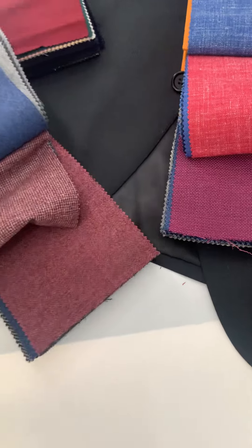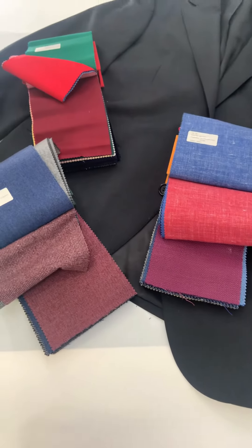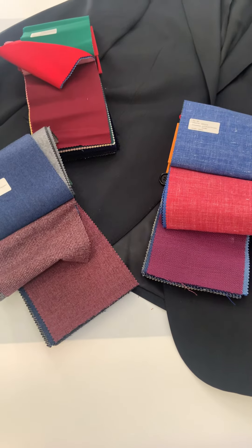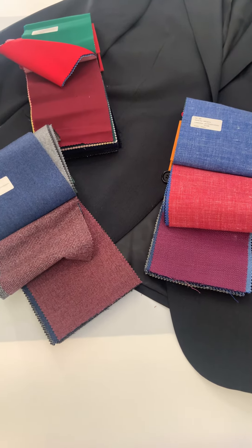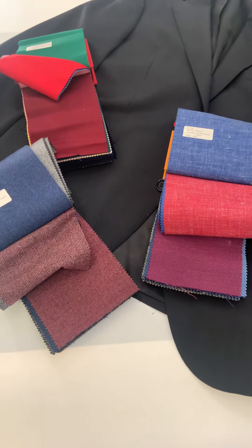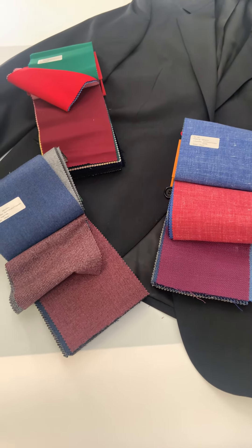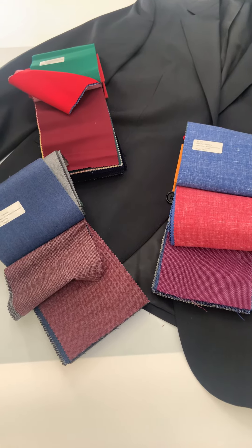So for burgundy, red, and maroon suits we have many great possibilities. Just hit up our number in the description below to text us with more questions, or if you want to get started and order your home try-on box today, just go to lordsofwool.com. Thank you.